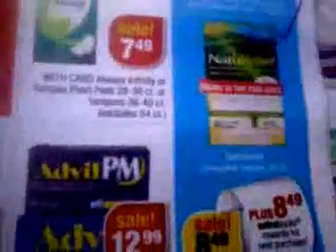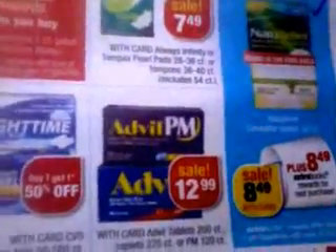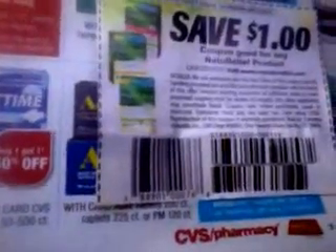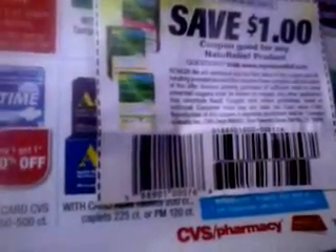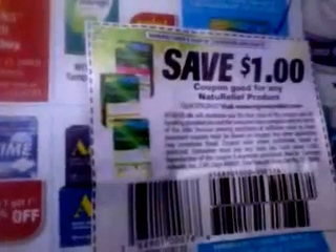The other thing is this Nutri-Relief chewable tablets, 30-count. As you can see, it's on sale this week for $8.49 and you get back an $8.49 extra care buck. We do have a $1.00 off coupon, which was received in the January 15th SmartSource. So essentially you pay $7.49 for this item and you get back $8.49 — so it's a dollar money-maker.